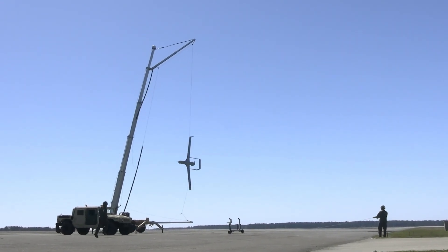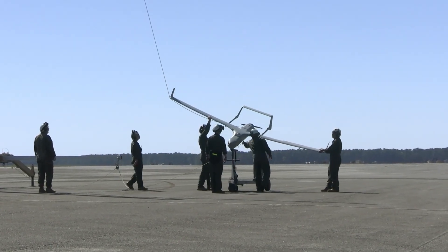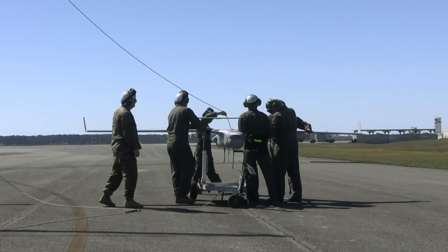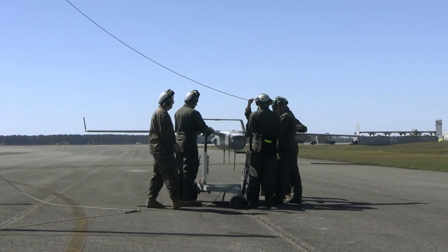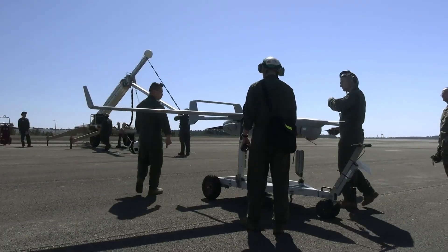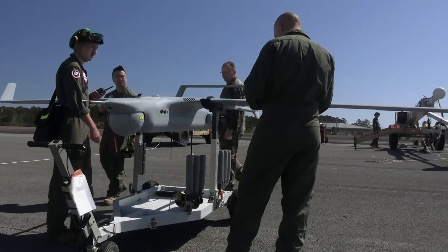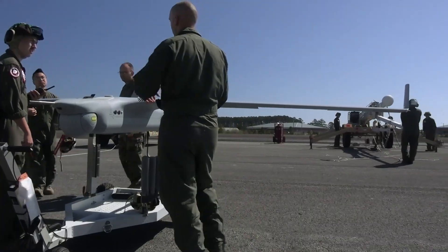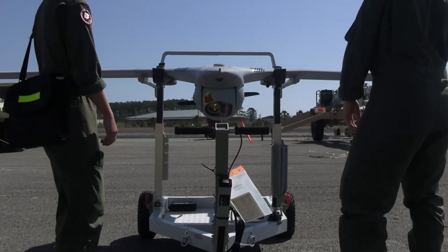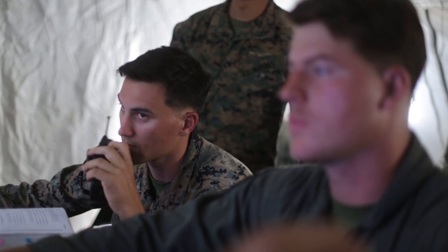In maritime settings, the RQ-21A has been launched from amphibious assault ships and littoral combat ships, extending the surveillance range of naval forces. It has been used in surface threat detection, maritime patrol, drug interdiction missions, and search and rescue operations. Its adaptability to multiple mission profiles makes it a critical tool for maintaining naval superiority and ensuring the security of U.S. military forces at sea and along coastlines.